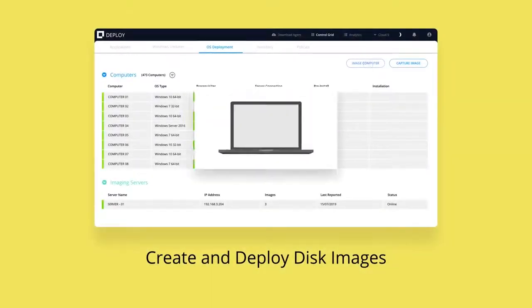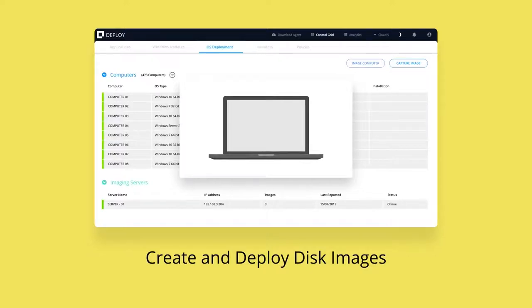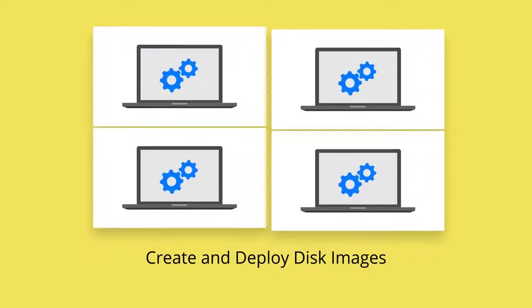The imaging piece has been huge for us. I capture the image, put the image on the server, and then they PXE-boot right into that image, and every computer is ready to go. They hand it to the student, and all they do is log in and it's ready to go. The time saving there is incredible, and the simplicity of it.